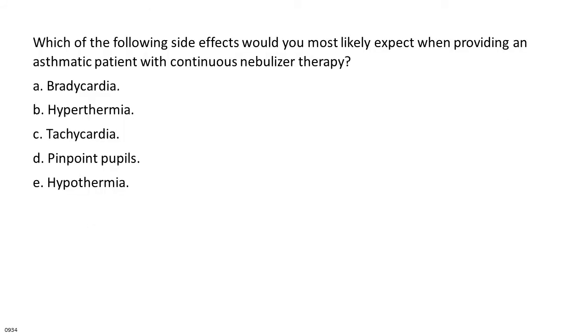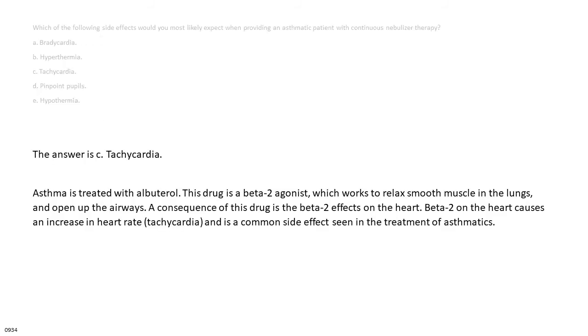Which of the following side effects would you most likely expect when providing an asthmatic patient with continuous nebulizer therapy? The answer is C: tachycardia. Asthma is treated with albuterol, a beta-2 agonist which works to relax smooth muscle in the lungs and open up the airways. A consequence of this drug is the beta-2 effect on the heart, causing an increase in heart rate — tachycardia — a common side effect in the treatment of asthmatics.